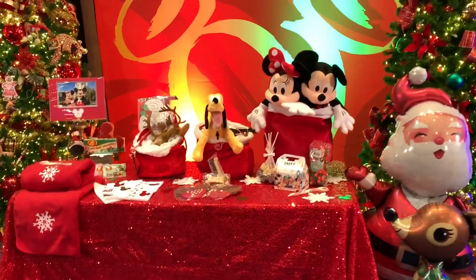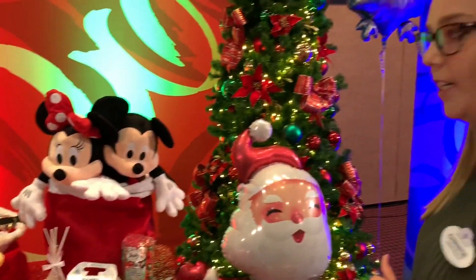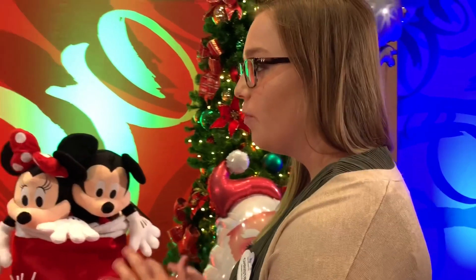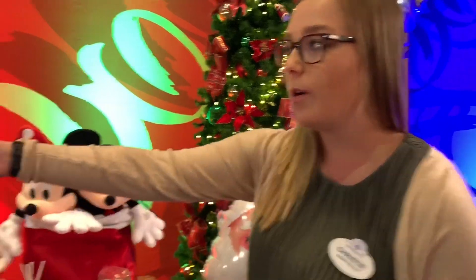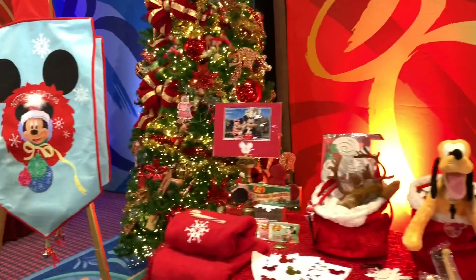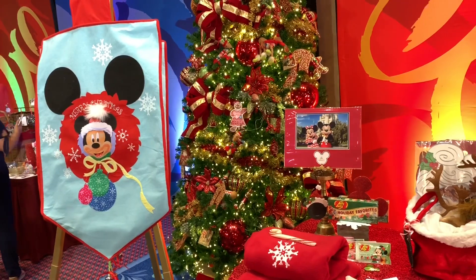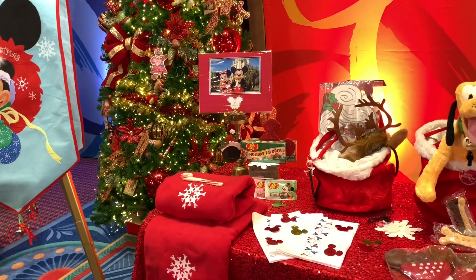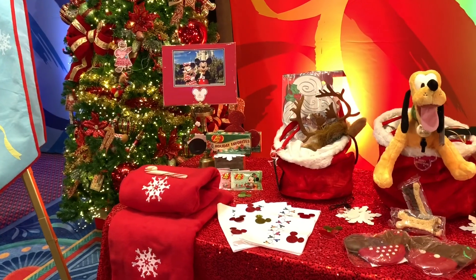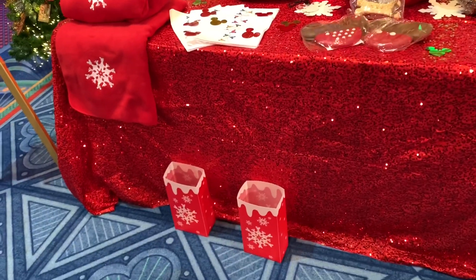And then over here we have another one of my favorites. It's our Dreaming of a Disney Holiday in-room celebration. We come into the room and actually decorate it for you. So when you arrive at the room you have this door banner hanging on the door — that's kind of that first hint of magic that's to come. And then everything you see here displayed on the table is decorated around the room. There's a lighted path of luminaries on the floor that kind of guides you to these gifts.